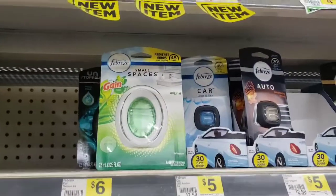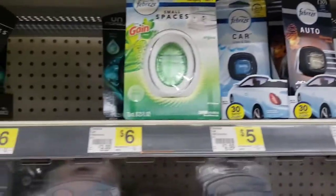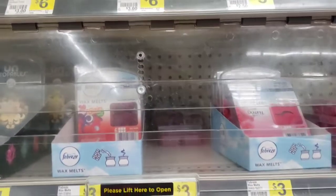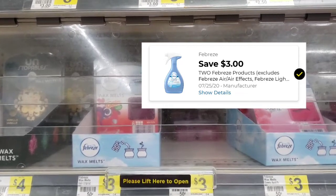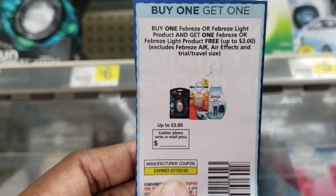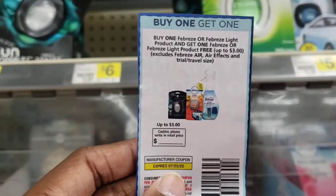Next I'm going to pick up these Febreze small spaces. They're actually $3.00 — they're not in the right spot. Or you can pick up the wax melts for $3.00. If you still have that $3.00 off Febreze digital coupon, you can use that. But I'm actually going to use this paper one because they're about to expire and I want to get the most bang for my buck out of these.